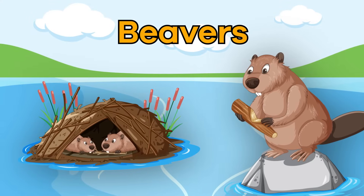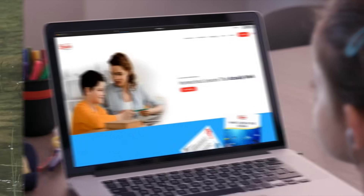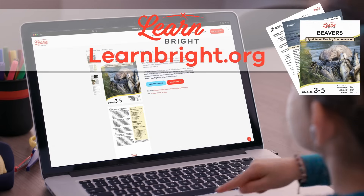Beavers. Hi there, animal enthusiasts. We are going to learn more about beavers today. Want to read along with us? Just head over to learnbright.org and download this lesson.